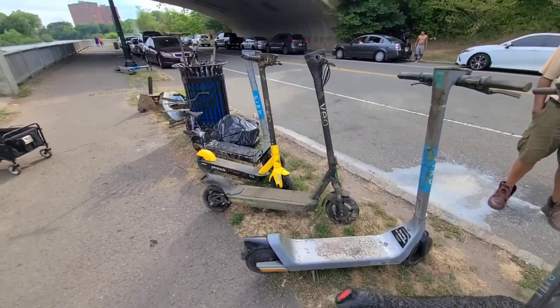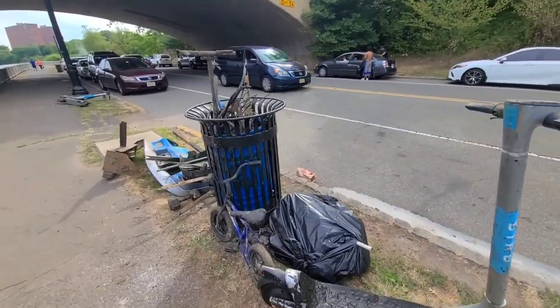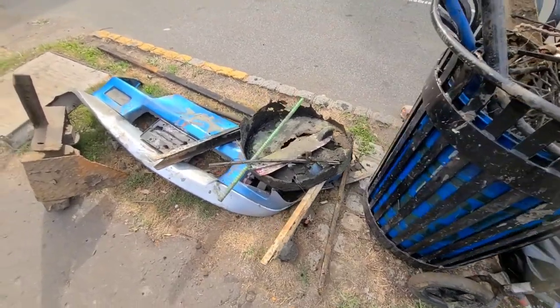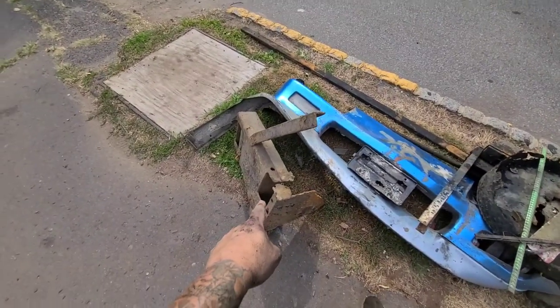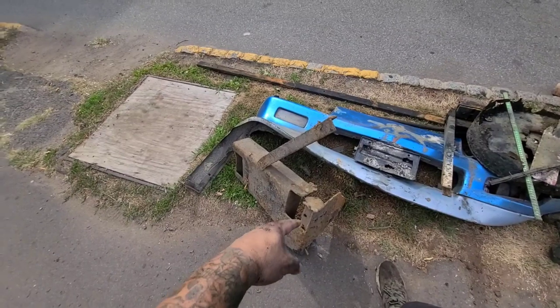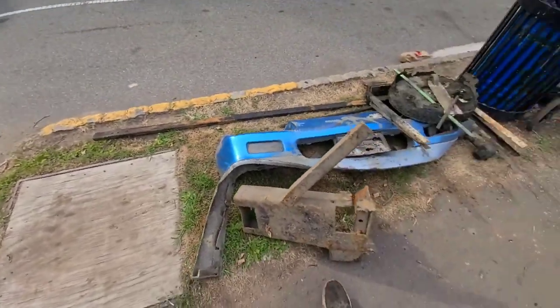We pulled out five scooters today. There's so much trash — the trash bin is full. We've got a pile over here. Now, this front of this car someone else had pulled out, and this piece of metal right here someone else had also pulled out. I'm going to keep an eye out for their video and see if that was them. They left all their trash over on the other side, same with their scooters. We picked up all their trash. Make sure you guys are cleaning up your trash so we don't have to pick up after you.